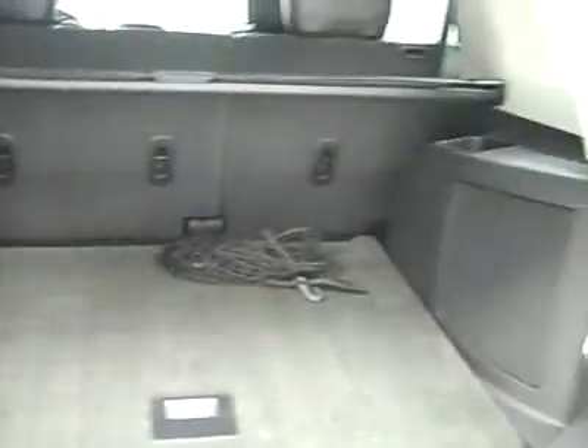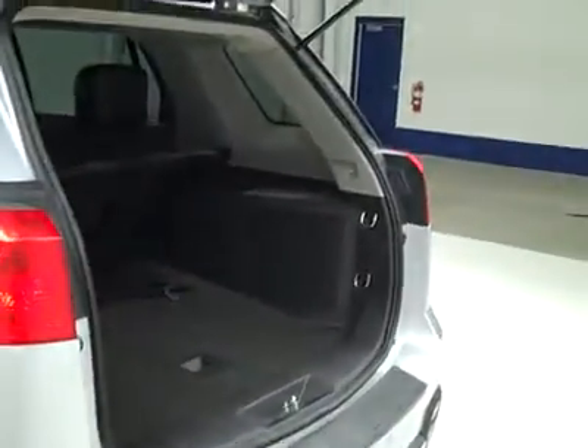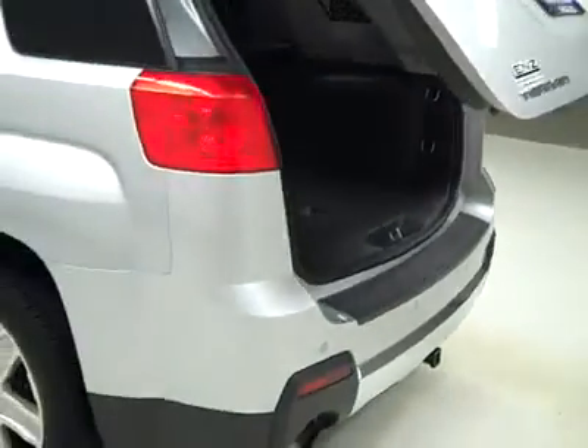Just push the button on the key fob and it opens right up for you. Very clean cargo area. And then you just push here again and it closes back down for you. There it goes — nice, handy feature to have when you're juggling a lot of things at one time.